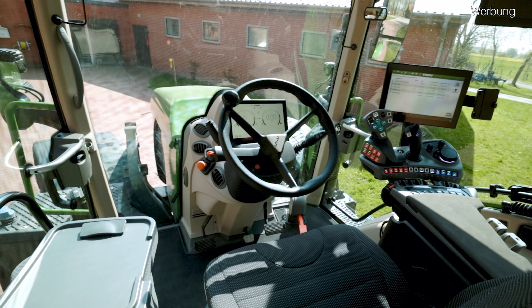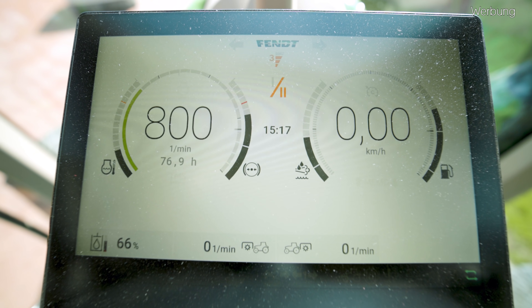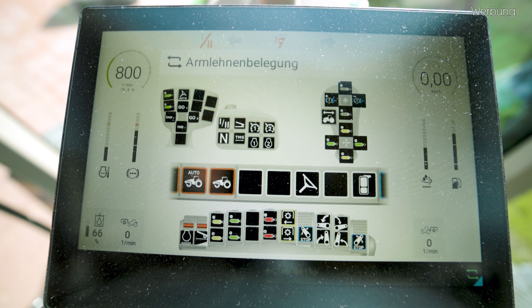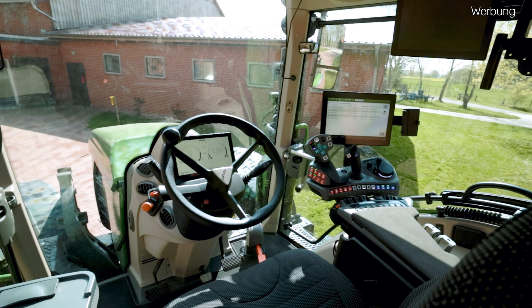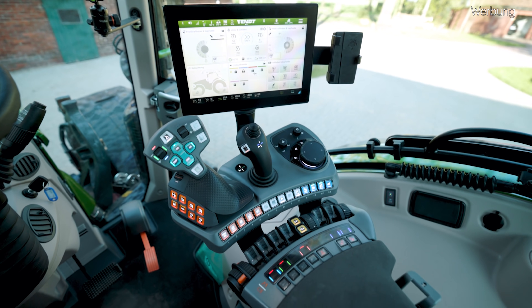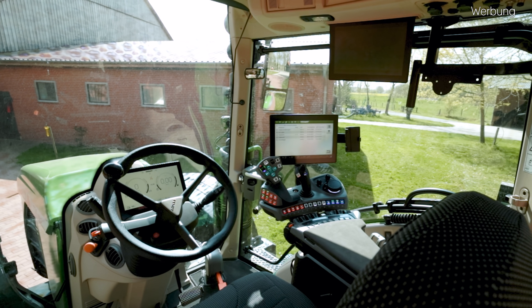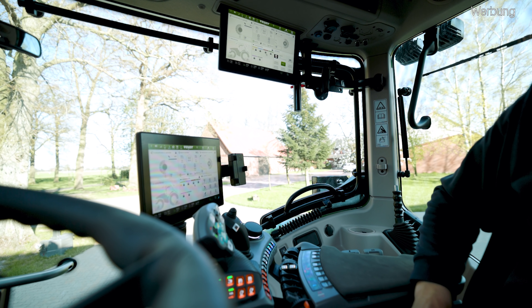Direkt vor uns unter unserem Lenkrad haben wir jetzt ein 10 Zoll großes digitales Dashboard, welches neben den straßenverkehrsordnungsrelevanten Daten auch maschinenbezogene Daten anzeigen kann, wie beispielsweise die Joystick-Belegung. Rechts haben wir dann unsere komplett überarbeitete Multifunktionsarmlehne mit einem serienmäßigen 12 Zoll großen Touchdisplay. Und oben rechts im Kabinendach dann noch ein zusätzliches optionales 12 Zoll Terminal, welches wir sogar per Magnetschalter zur Hälfte einschieben können.